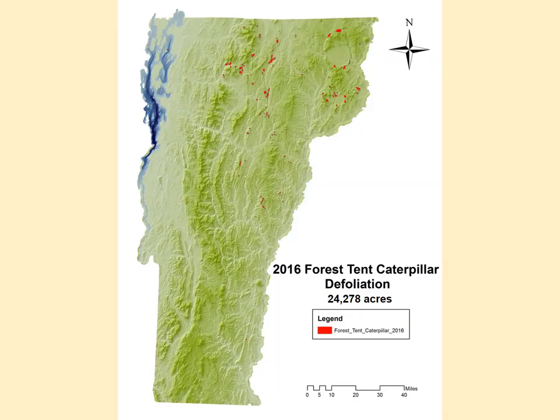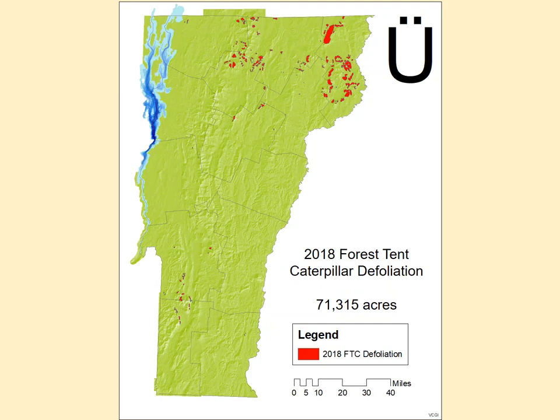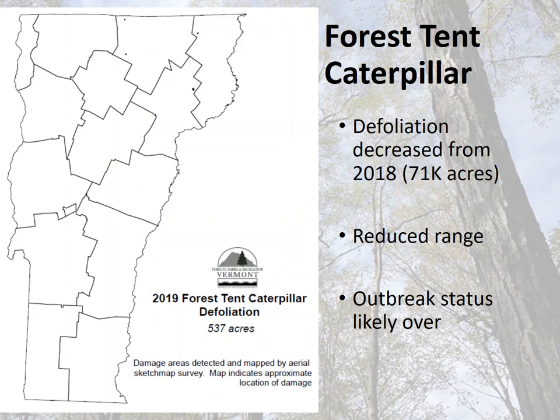Looking at 2016, then the next year you see a little more red and it coming down into the southwest — for those local to Windham County, there's a little patch of it up through the Putney-Westminster area. Then there's 2018, and now in 2019 it seems to have kind of dried up. Those were all for defoliation.